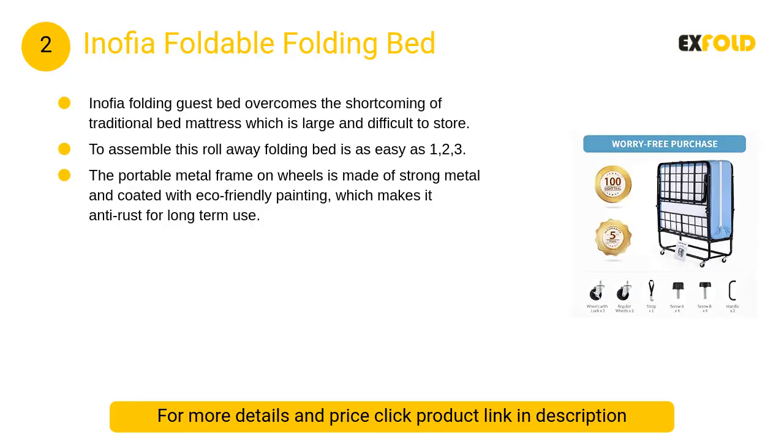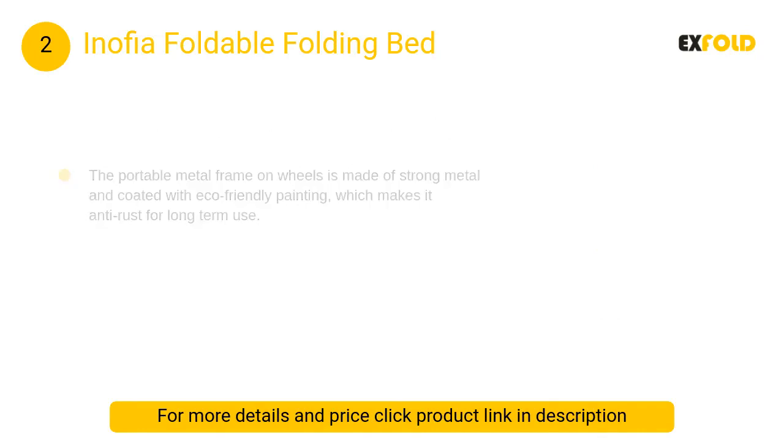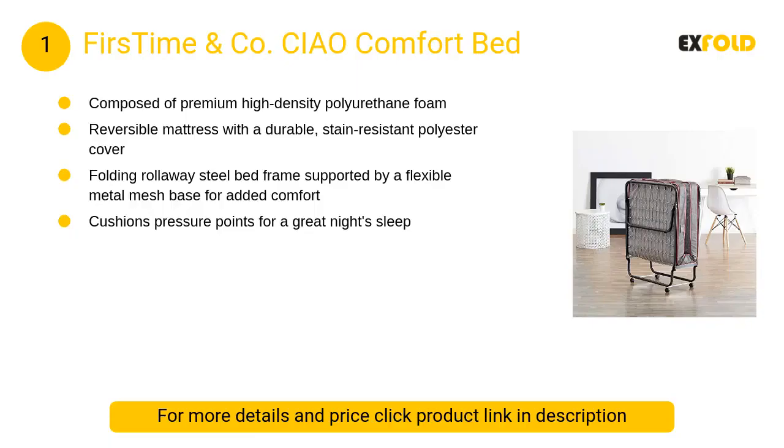At number 2: Anophia Foldable Folding Bed. The Sofia folding guest bed overcomes the shortcoming of traditional bed mattresses which are large and difficult to store. When this rollaway guest bed folds up, the frame along with the 5-inch memory foam mattress only takes up a small space of 44 by 38 by 13.5 inches.